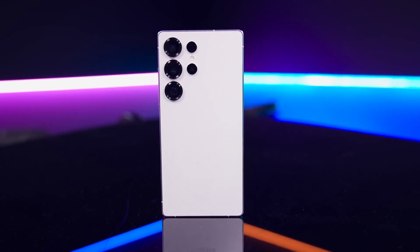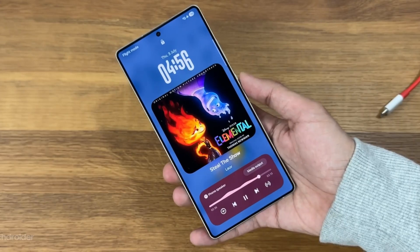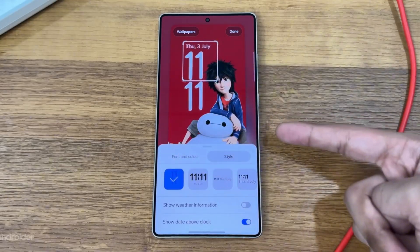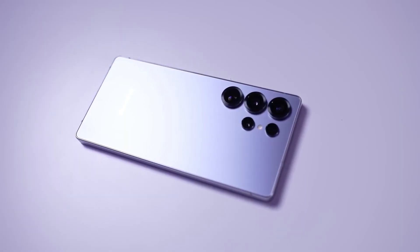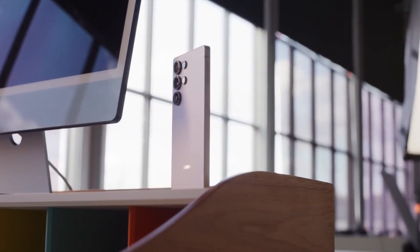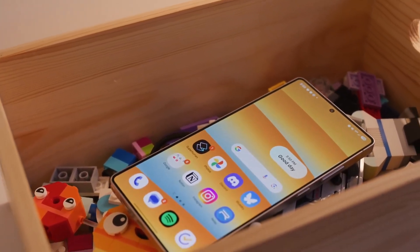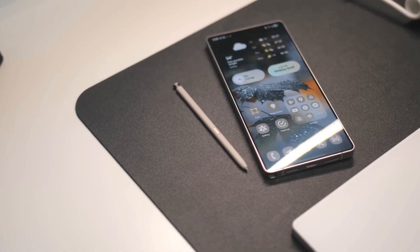There's a quiet revolution happening inside Samsung's flagship labs, one that's about to change how the next Galaxy Ultra feels in your hand, performs under pressure, and even handles heat. The Galaxy S26 Ultra might look familiar at first glance, but under that sleek exterior lies a massive shift that's shaking up the entire smartphone materials game.